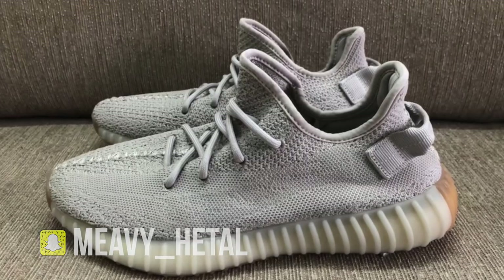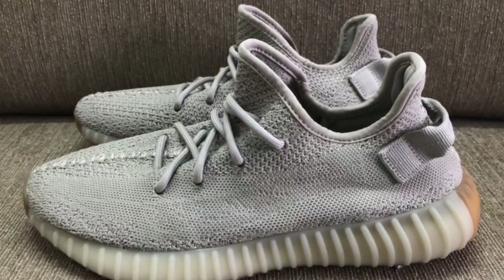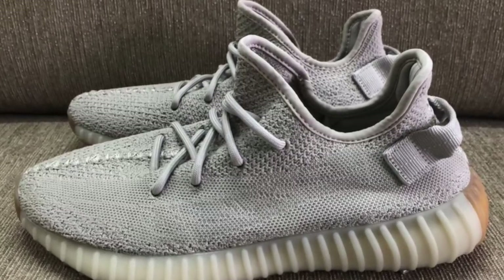Following up in August, we do have the Yeezy 350 v2 in the Sesame colorway dropping. It's pretty much a beige upper with a gum sole bottom, and the SPLY-350 stripe instead of going straight actually slants downward — there's a little wave to it. I think the same goes for the Butter colorway as well. As far as quantity goes, as Kanye promised he's getting everybody Yeezys, so you can expect a high quantity dropping in August.